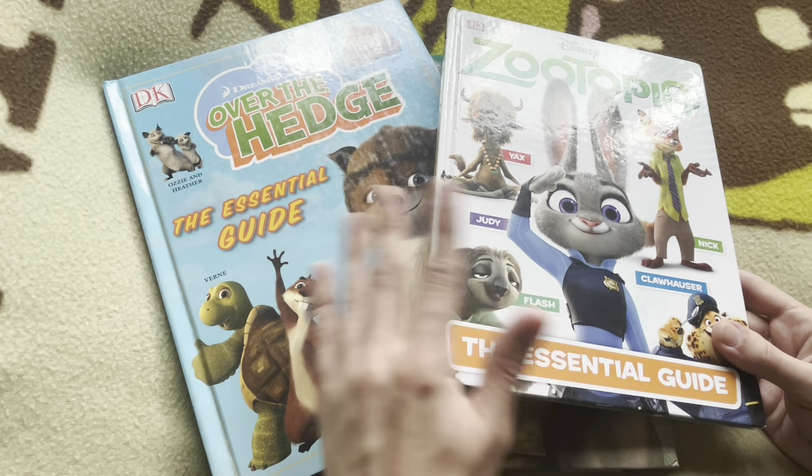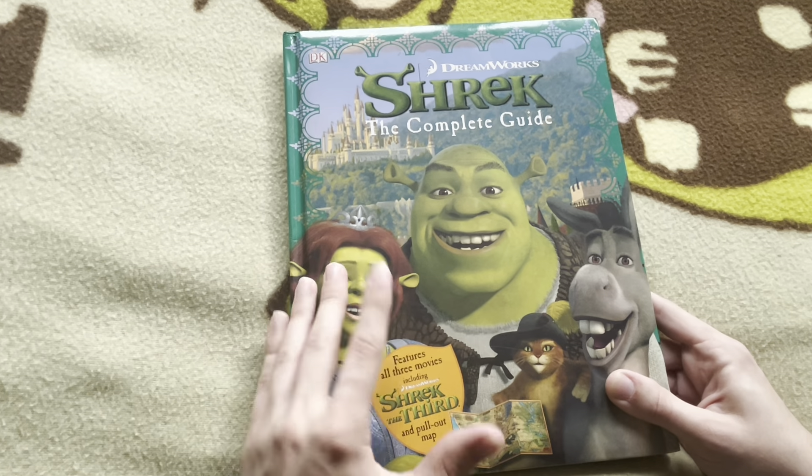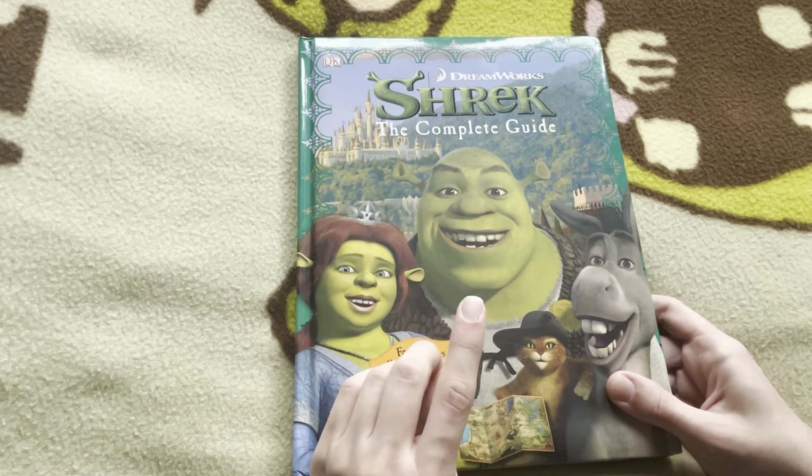These were mostly just one-offs for single movies, packed with tons of useless information you did not need. But Shrek, of course, became a huge franchise. By this point there were already three Shrek movies. And this is not the essential guide — three movies in, we don't need the essential guide anymore. We have the complete guide. Apparently this is complete. This is everything we ever needed to know on Shrek. Kind of. Not really. But I thought it was fun to look at.